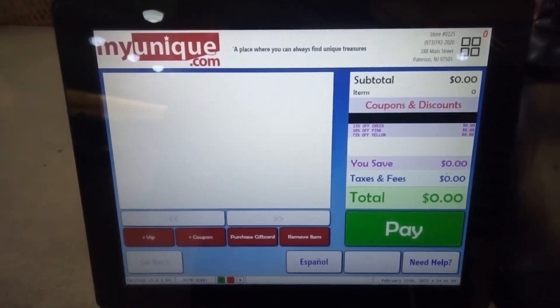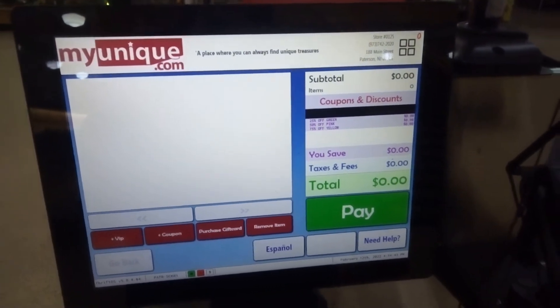Sadly, I can't do a haul because I threw the last two receipts away, but I have two more items to pick up, and they're both first-timers.